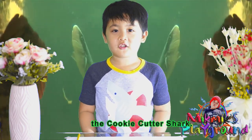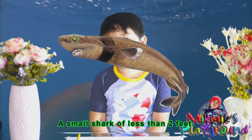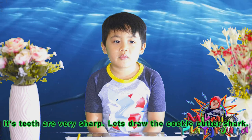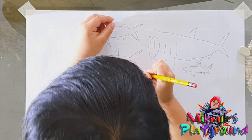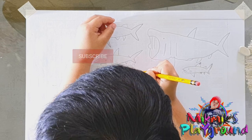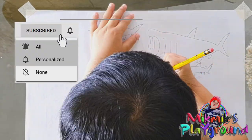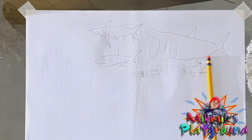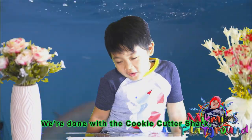Next is the cookie cutter shark — a small shark, less than two feet. Its teeth are very sharp. Let's draw the cookie cutter shark. We're done with the cookie cutter shark.